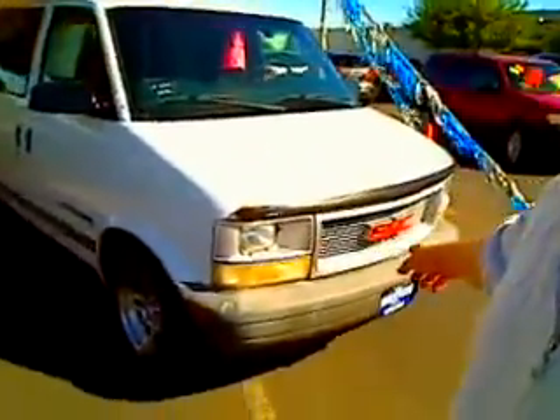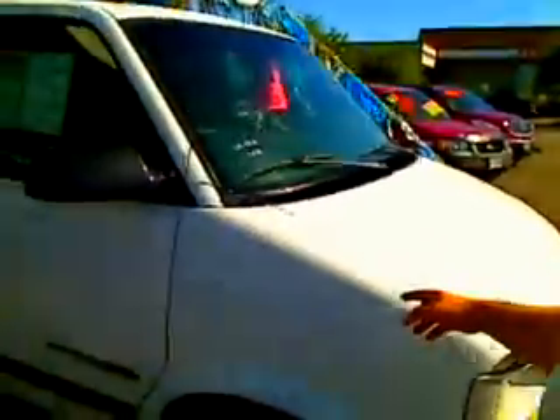Hi everybody, Scott Tanner broadcasting live at Weston Pontiac Buick GMC. Thanks for your interest. Here she is — it's the 1999 GMC Safari Cargo Van.